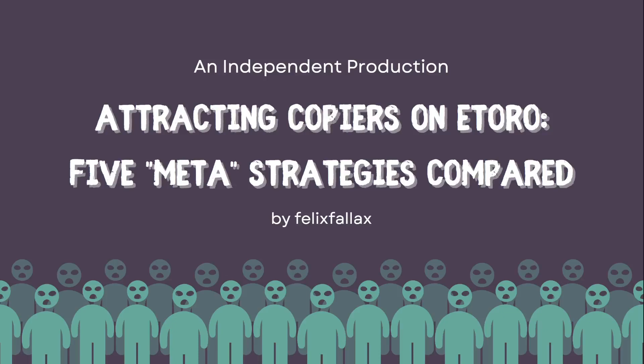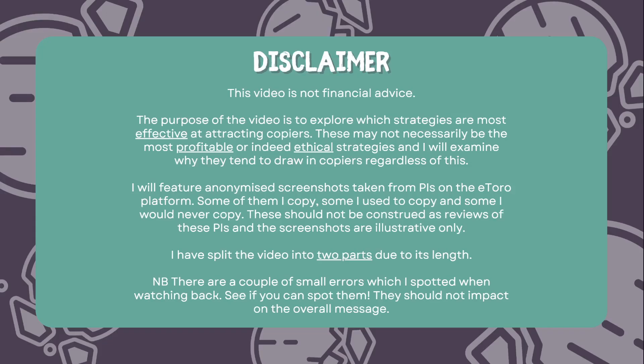Hello, this is Felix Valix. Welcome to my latest video entitled 'Attracting Copiers on eToro: Five Meta Strategies Compared.' I've been thinking about making this video for a number of weeks and it's taken quite a long time to put together the material and do the research for it, so as always I'm grateful for any subscribes, likes, and positive comments in the chat, and I'm happy to answer any questions.